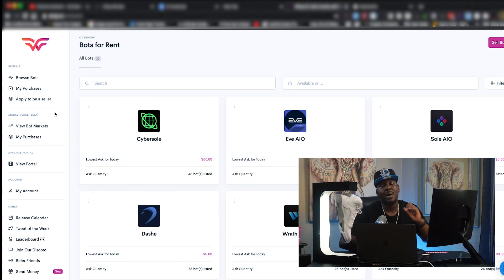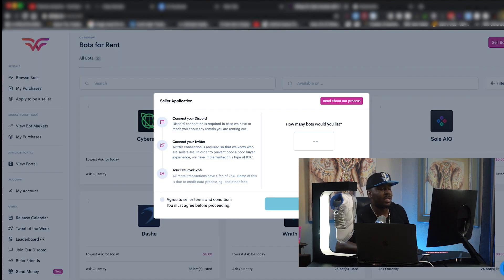I'm going to briefly address this for my people who own bots and are looking for a secure way to rent them out. This platform is definitely tailored for you as well. You hit the Sell Bots button and it opens up the seller application. You basically just have to verify your real link, link your Discord, link your Twitter, and you're in the door.